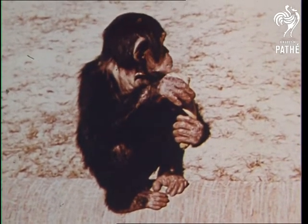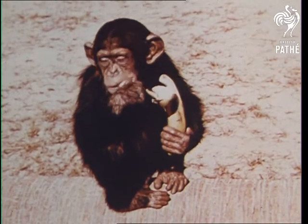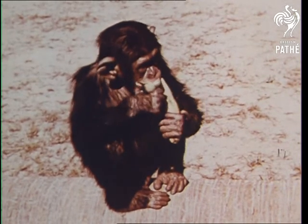This chimpanzee is an expert at using its hands. Look how well it can hold and peel a banana. And with those same paws and its strong legs, it can quickly climb any tree in the wild in search of food or to find safety.